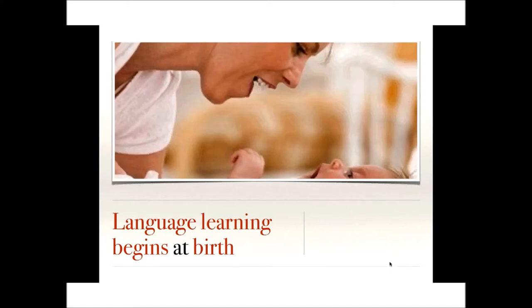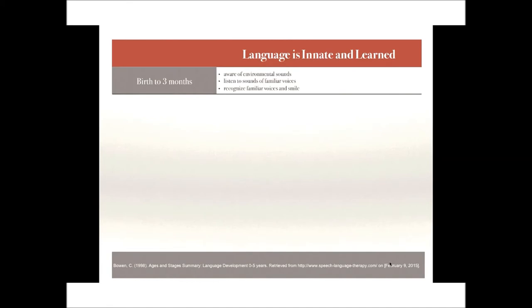Infants are attuned to the human voice and prefer it over other sounds — in particular, they prefer the higher pitch characteristics of female voices. They are very attentive to the human face, especially when the face is talking. Although crying is a child's primary means of communication at birth, language immediately begins to develop via repetition and imitation. As interventionists, we must note if a child is paying attention to the speaker's face, specifically the speaker's mouth.